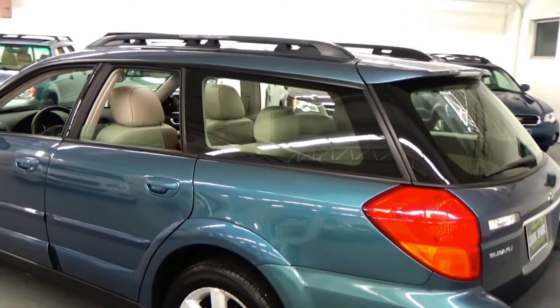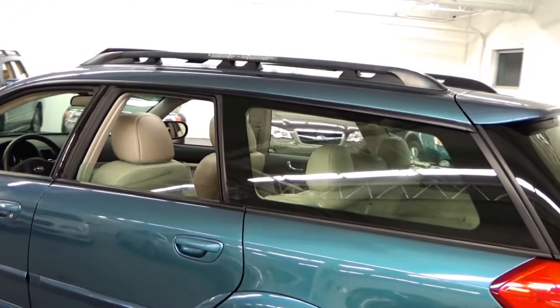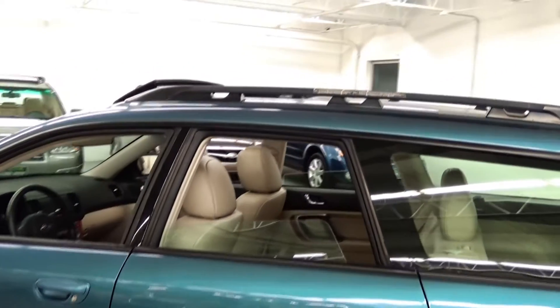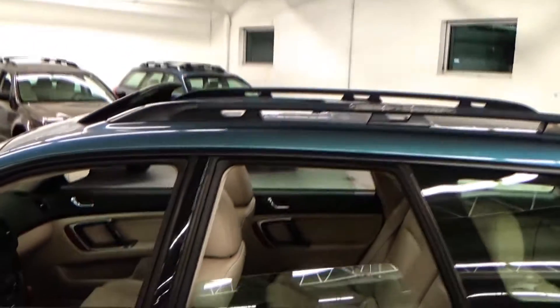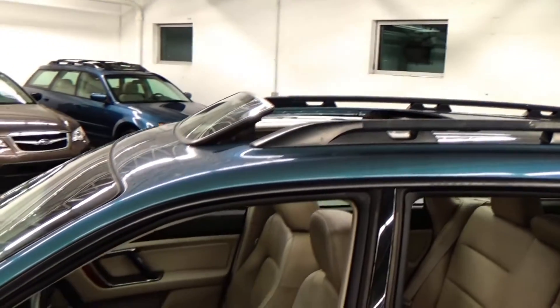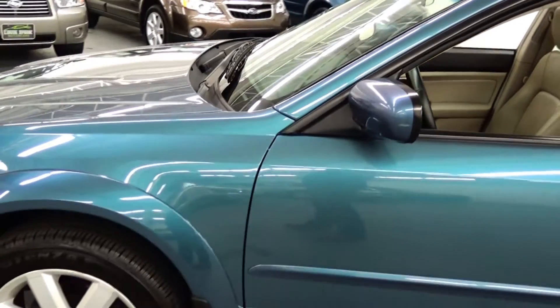This is a Limited package vehicle, so you're going to get really nice touches like the full leather interior, wood accent trim, a giant glass panoramic moonroof, heated front seats, power driver seat — the list goes on and on with this car.